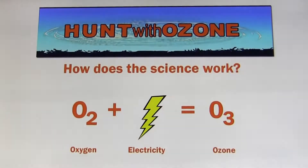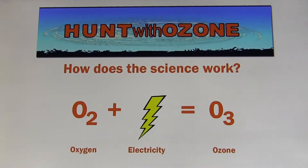Commercial ozone making machines are used for sterilizing hospital rooms and purifying water. How does the science work? An O2 molecule becomes an O3 molecule when it's electrified. O3 molecules are unstable in nature, which means they seek out other molecules to bond with — and those molecules include human scent. Ozone machines electrify O2 in the same way lightning does.